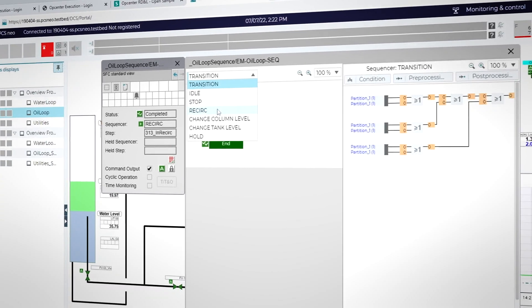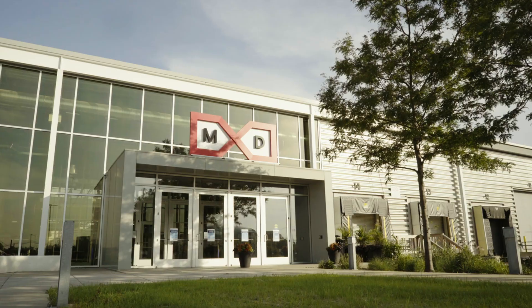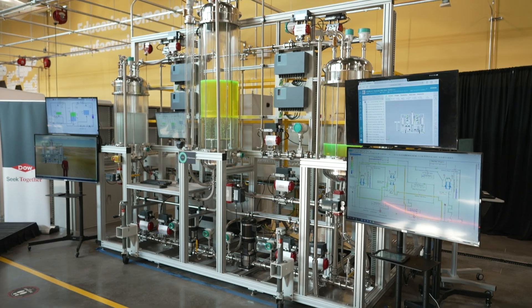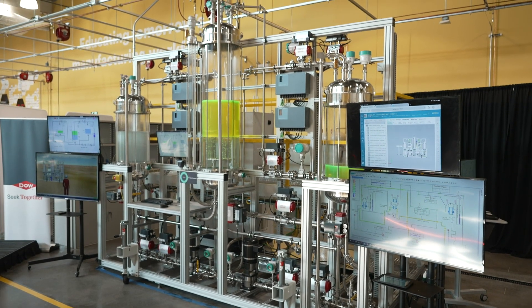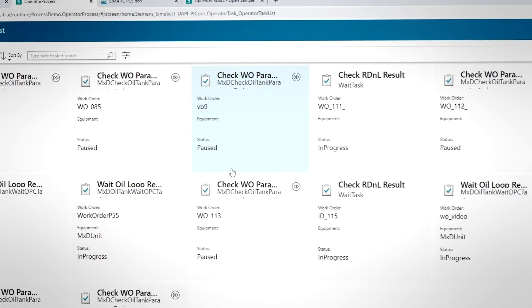But today, operators can do a better job, faster, and with less stress, thanks to digital technologies. Here at MXD in Chicago, Siemens, along with Dow, has built a process industries testbed to demonstrate what's possible. Tasks that kept operators anchored to a control room can now be accomplished from anywhere.